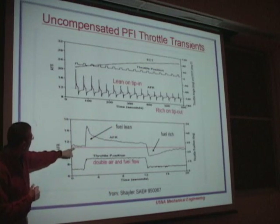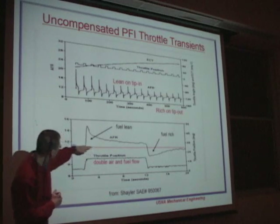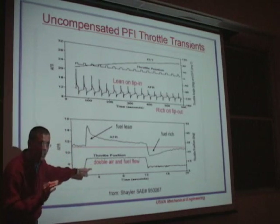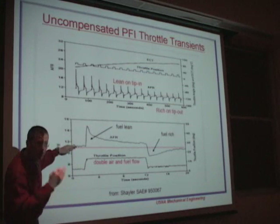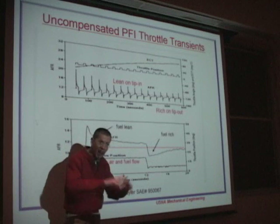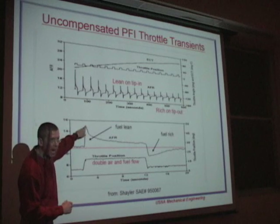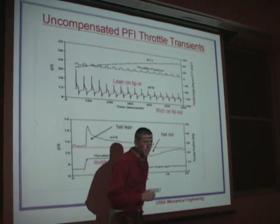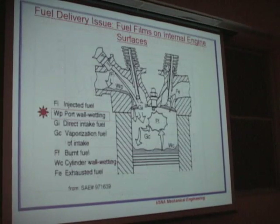Let's zoom in on one throttle event. We're commanding about 11 to 1. If we double the air and double the fuel flow — this is port fuel injected computer control — ideally that air-fuel ratio stays constant. However, without any compensation, we're going to go lean as we tip in and accelerate, and go rich on the back out. That's what we have to compensate for if we really want crisp and nice acceleration.